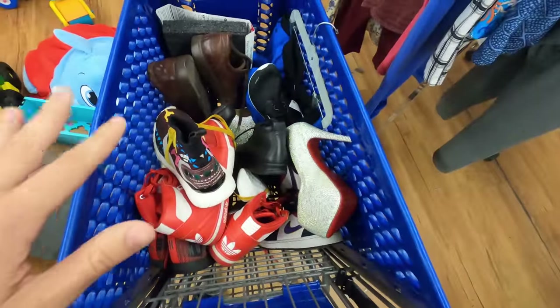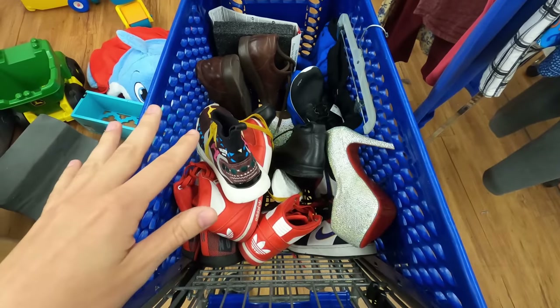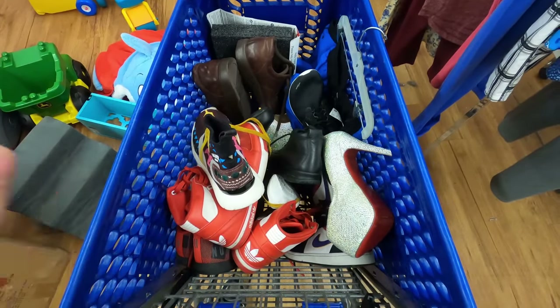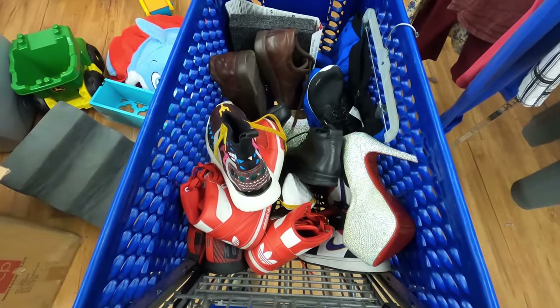Guys, we just cleaned up in that shoe section — look at all this. We got several pairs of shoes. I'm going to go through them with you in a second, but some of these I'm not a hundred percent sure on yet. I'm going to do research, but there is some very good stuff in here.